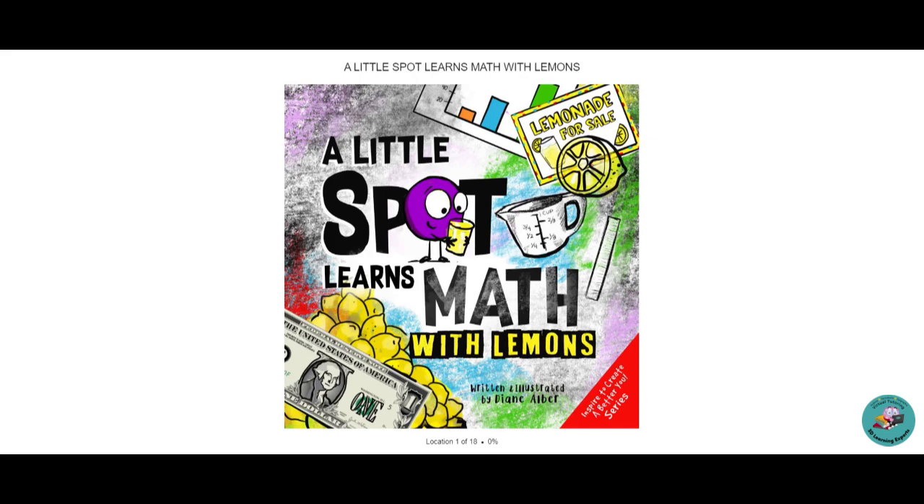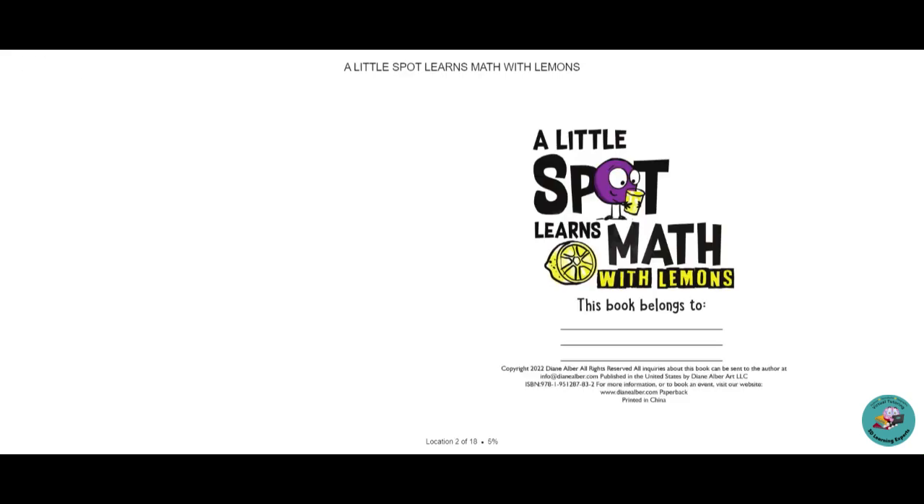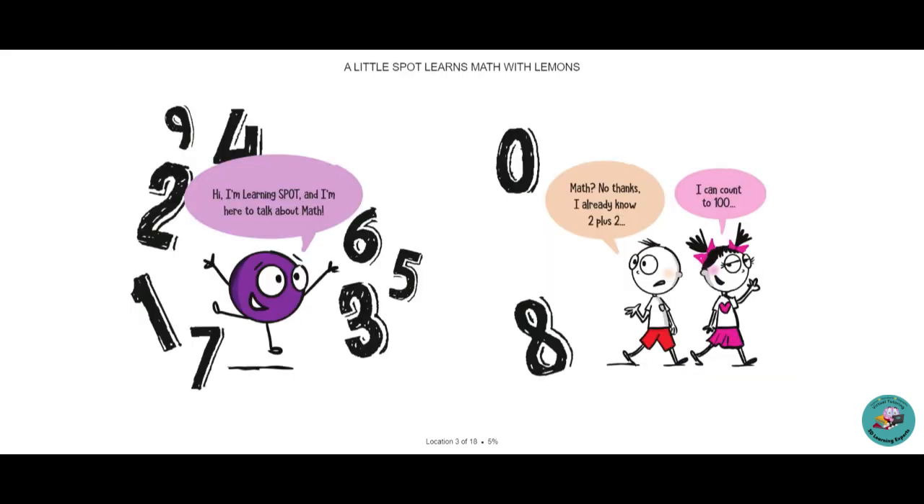One of my superpowers is I have been an entrepreneur since I was 11 years old, and maybe your child is an entrepreneur too. If so, they'll love this book, and maybe it'll help them like math as well. It's great to incorporate multi-senses into all learning, and reading stories is a great way to do that. This story is called A Little Spot Learns Math with Lemons.